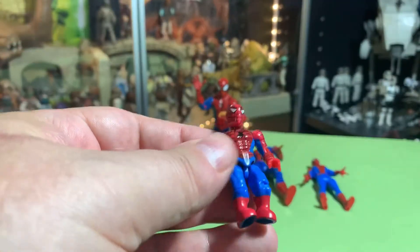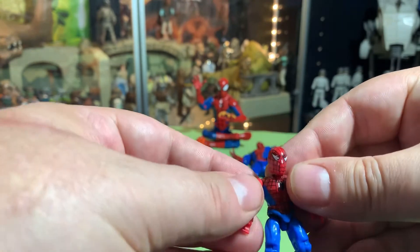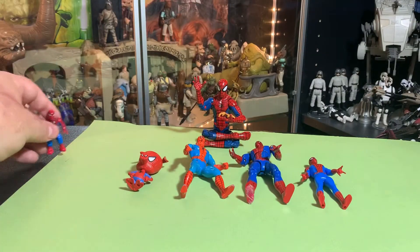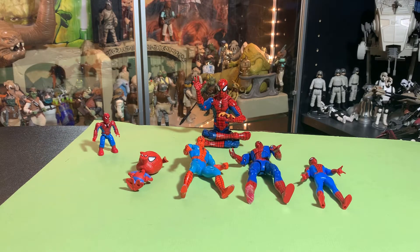He's the only Marvel Mega Constructs guy I've got, so he's kind of hanging out there. You know, if you're going to have one, it's going to be Spider-Man, right?